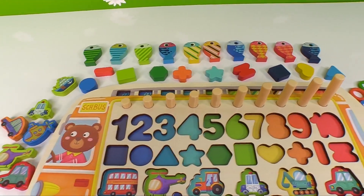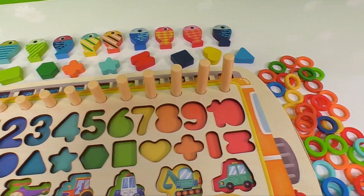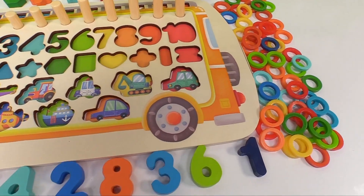Wow, it's a school bus puzzle, but it's missing all of its pieces. Can you help me put them in the right place?